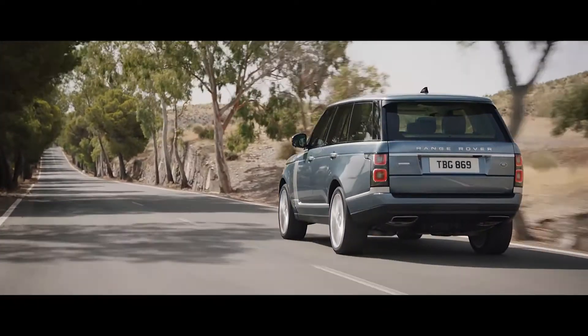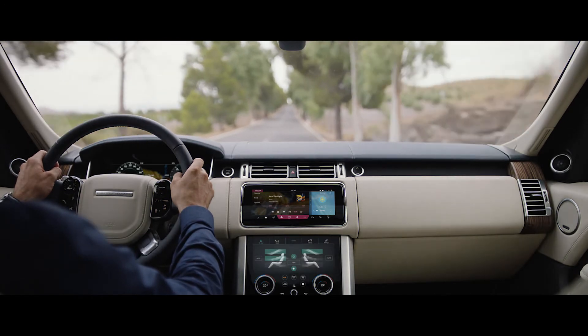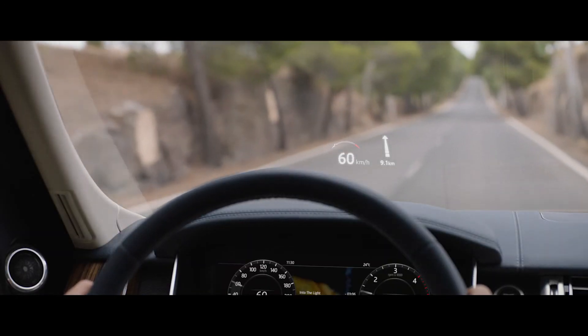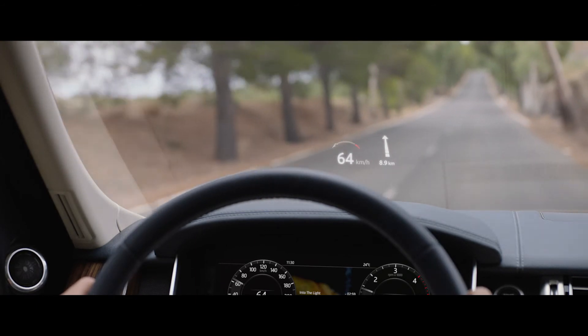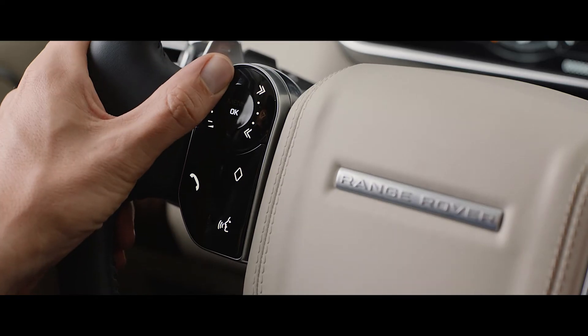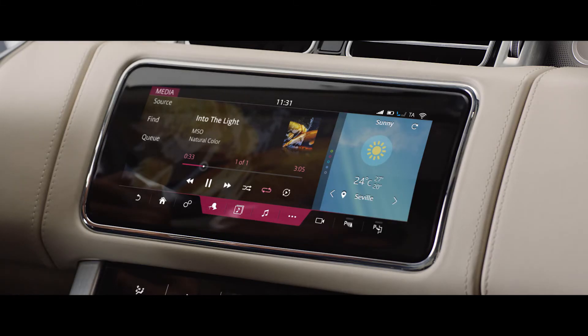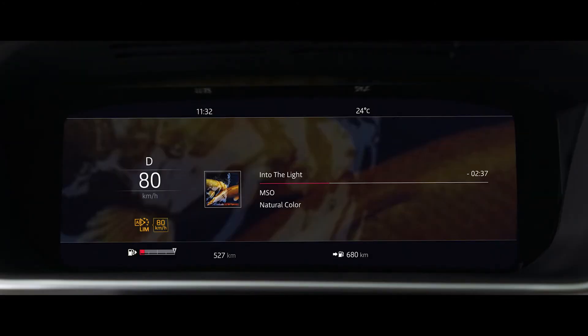The new Range Rover's second-generation head-up display delivers a larger full-colour image, projecting key information into the driver's line of sight. The advanced multifunction steering wheel uses hidden-until-lit capacitive switches to give the driver effortless control of the vehicle's functionality.